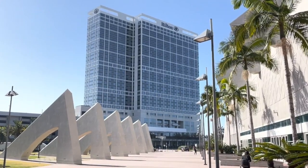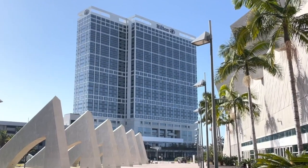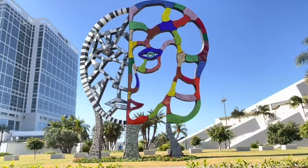We have recently been sharing some places we loved visiting as we traveled through San Diego. In this video, we are going to give you a tour and review of the hotel that we stayed in for our week in San Diego.